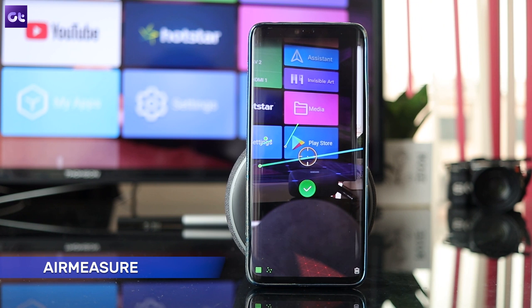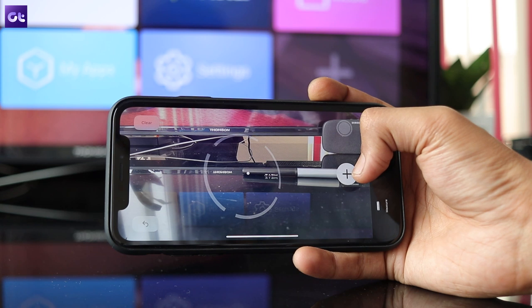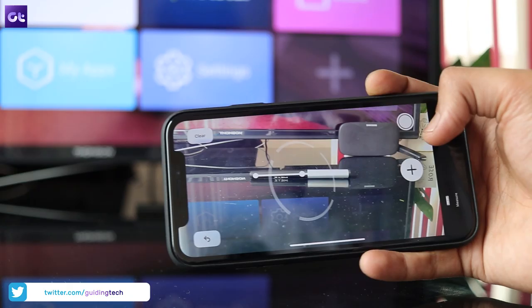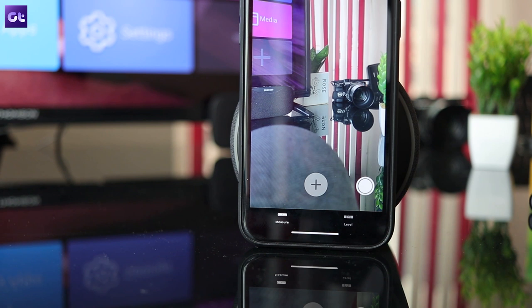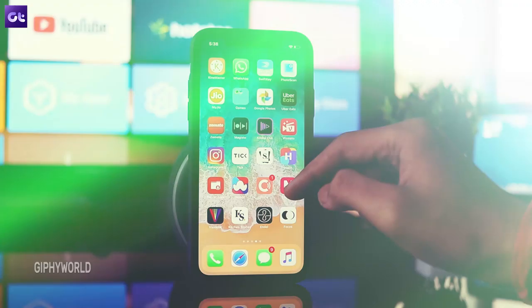Coming back to useful apps, AirMeasure is a handy utility that makes use of your phone's augmented reality capabilities to measure distances in the real world. You won't ever need to pull out a tape measure if you've got AirMeasure on your phone. Just point your phone's camera at whatever you want to measure, select the endpoints, and the app will give you an accurate reading. iOS already has a default app called Measure, which Apple introduced last year, so that'll do the same job for you. The interface of AirMeasure does take a bit of getting used to and the app might be buggy at times, but it eventually gets the job done and it's kind of fun.